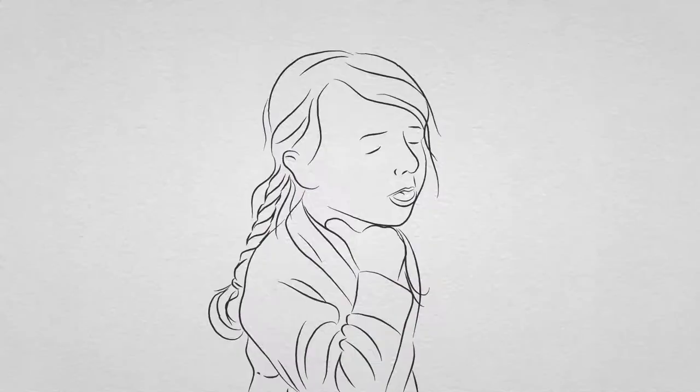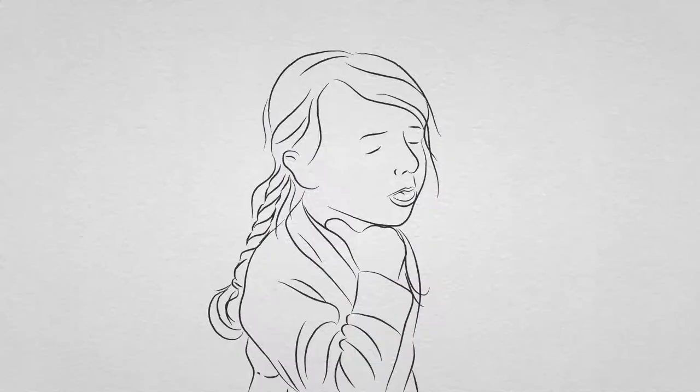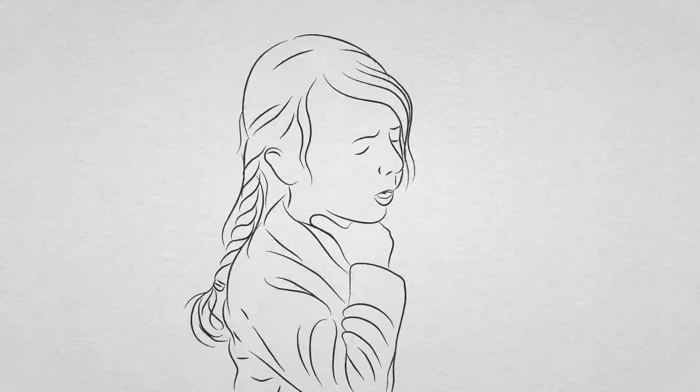Coughing is a natural response when something obstructs our airway. If your child is coughing after swallowing an item, encourage them to carry on coughing to bring up what they're choking on. Do not leave your child alone.